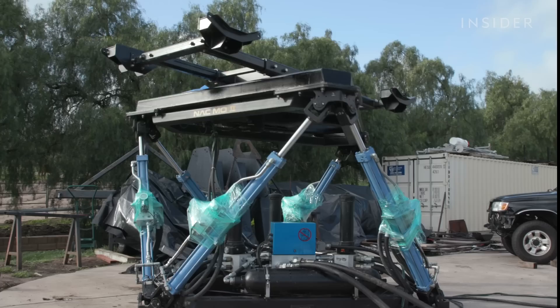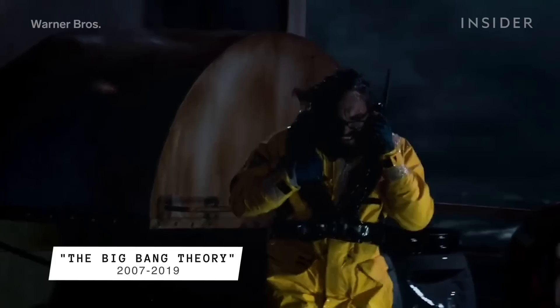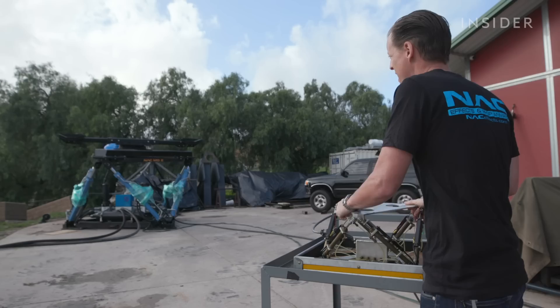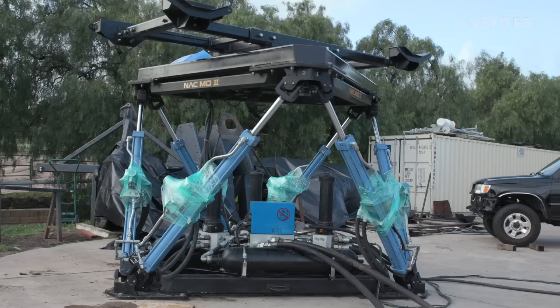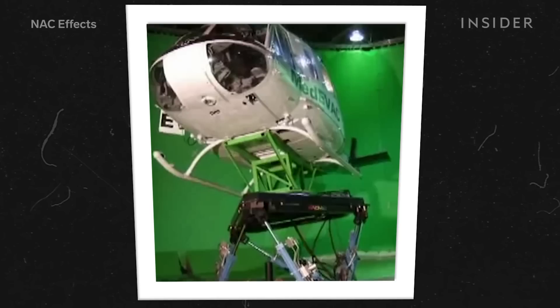Jesse can also control how smooth the movements are, and you don't always want every move to be fluid. When it comes to helicopter scenes like in Iron Man 3 and Jumanji, Jesse might lower the smoothness from a 3, which he uses for a calm ocean, down to a level 2. You always want to make sure that you've got some vibration happening — without that it doesn't really work. It's really what sells a helicopter: that constant turbulence.